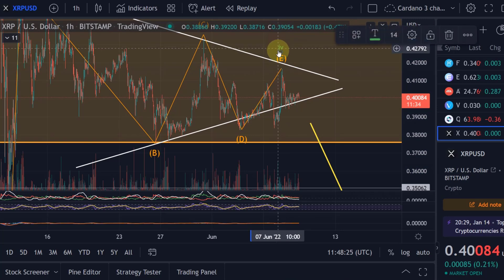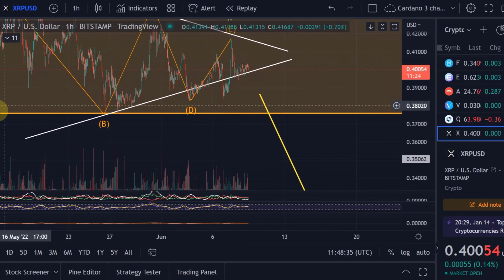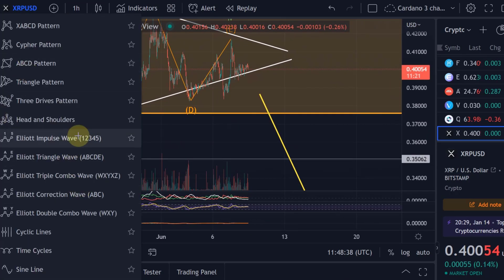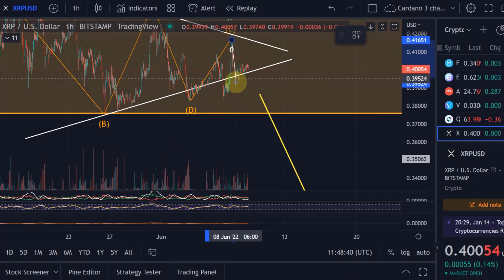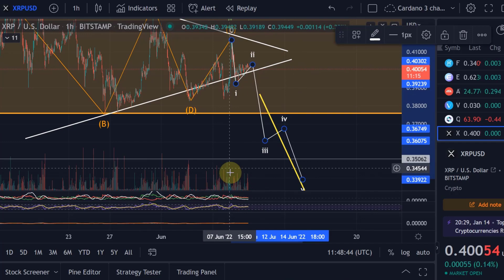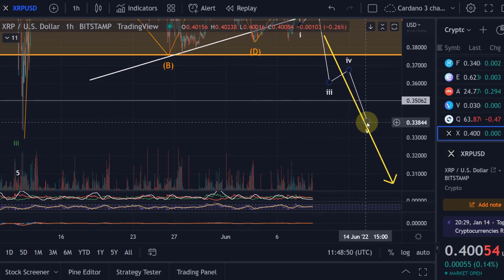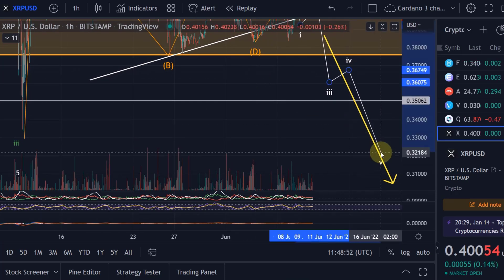With that wave e we also finished the wave four, and we are now already in a move down. What this would mean is that we are in an impulsive move down — one, two, three, four, five — which should make a lower low compared to the low on the 12th of May.